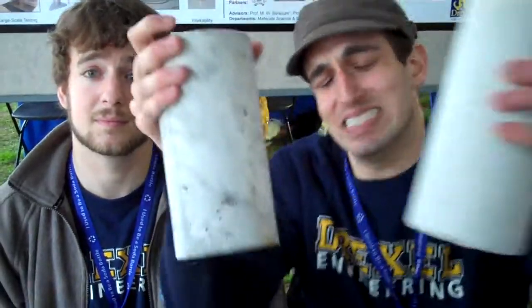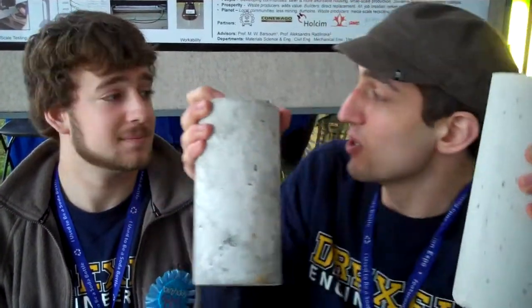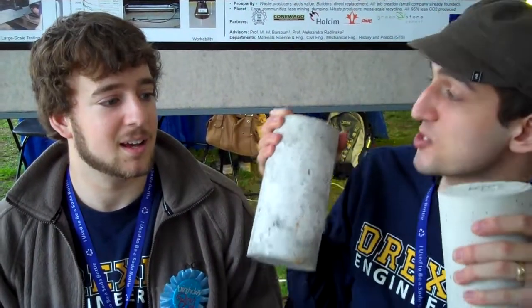We have developed a cement that can compete directly with the Portland cement we all know and love. Now there are two giant concrete cylinders here — which of these do you think is our Greenstone cement and which is the regular Portland cement?